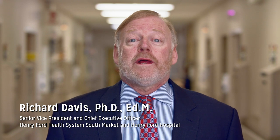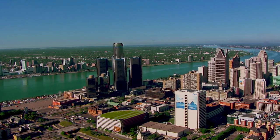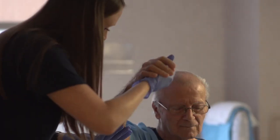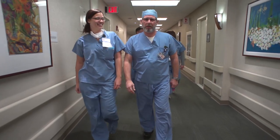Hi, I'm Chip Davis, CEO of the Henry Ford Health Systems South Market and CEO of Henry Ford Hospital. In our journey to become a high reliability organization, patient and team member safety must be a top priority. Together, we are striving to reach zero harm.